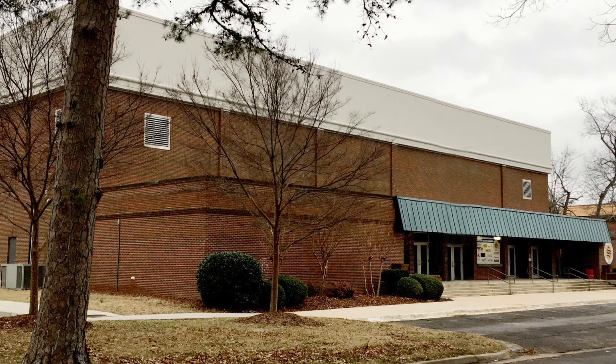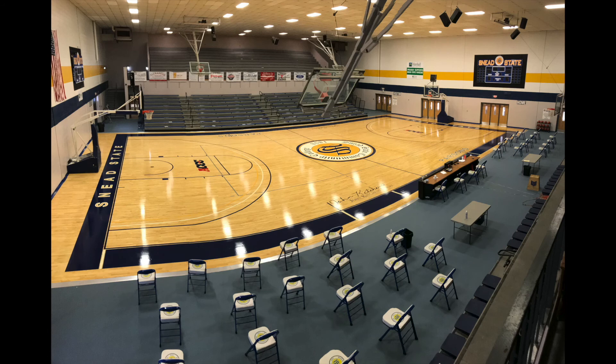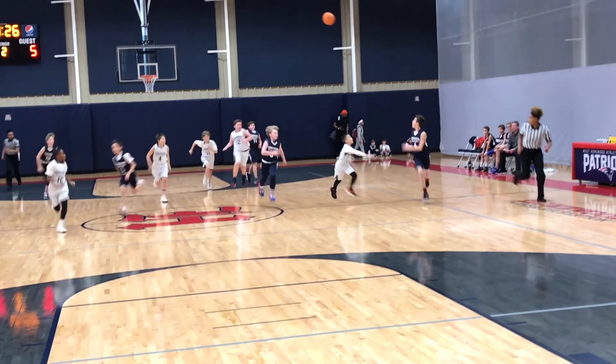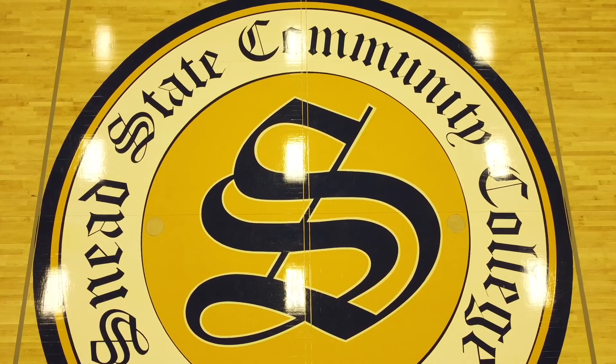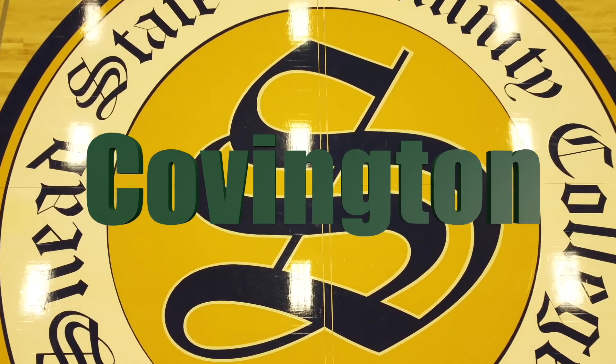Constructed in the mid-seventies and utilizing state-of-the-art athletic surfacing from that era, the Plunkett Wallace Gymnasium at Sneed State Community College was due for a refresh. As in all things, the technology incorporated into an athletic surface has evolved with increased attention given to safety, performance, and comfort for the student-athletes as well as all recreational participants. It was time to call in an expert, and that's why Sneed State Community College called Covington.